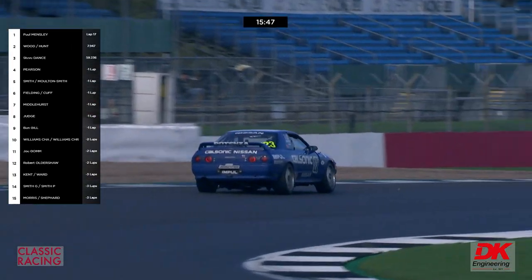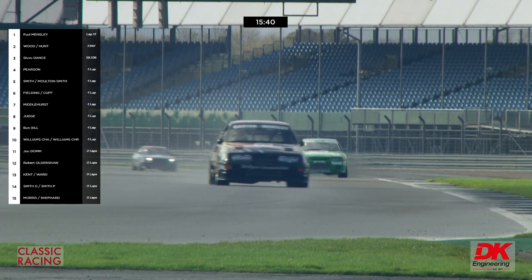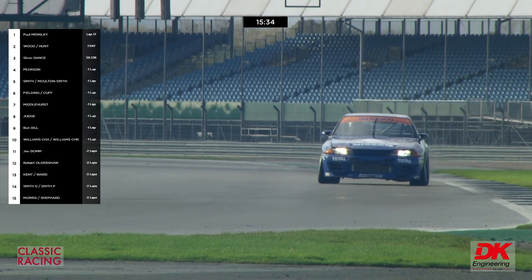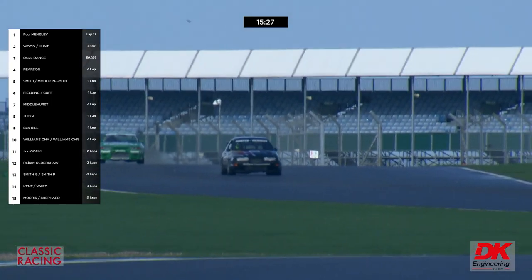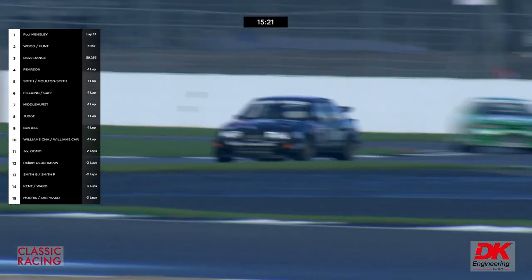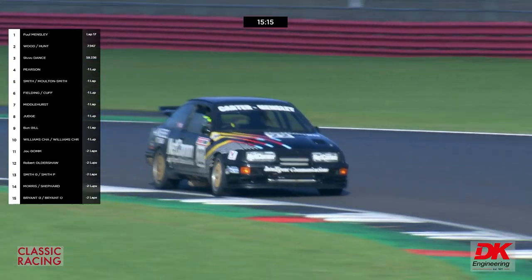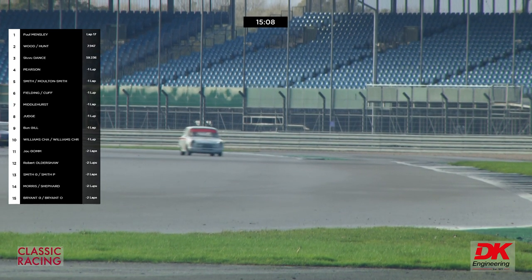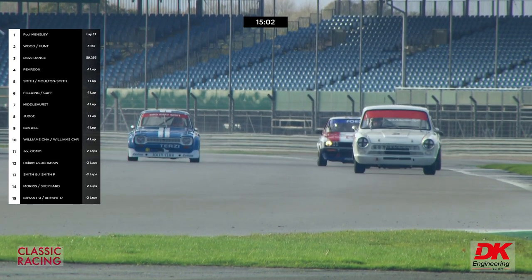Andy Middlehurst — running in seventh place — would probably be able to keep up with Freddie, but he's a lap down. There's Freddie Hunt turning into Copse Corner, and the Sierra through Maggots into Becketts. Andy Middlehurst is between them — he's got something of a move on after his pit stop. He's on it at the moment — just done the out lap. There's the number 75 Ford Capri of Jonathan White.